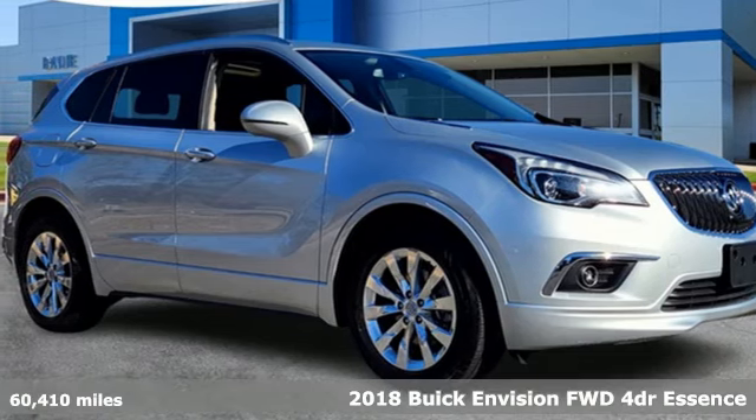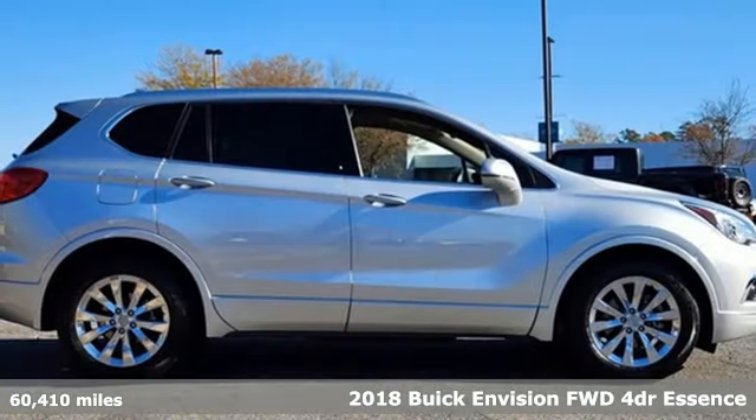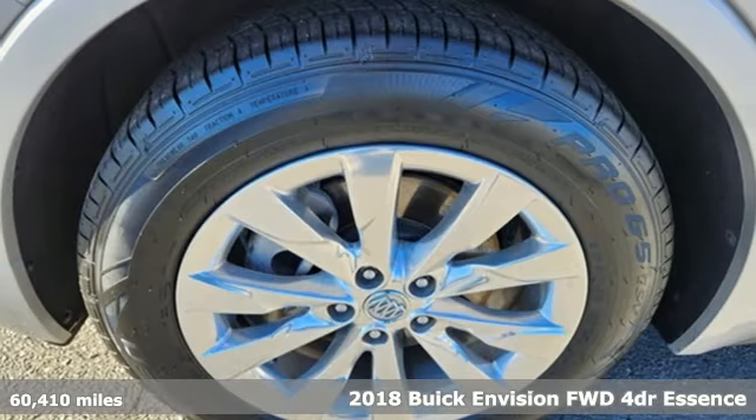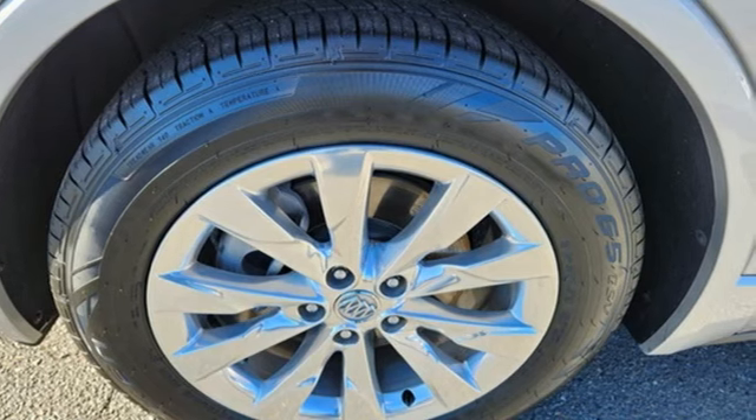Here's a 2018 Buick Envision. In a Buick you get innovative technology and sophisticated design for the real world. A great vehicle is comprised of great features like these.